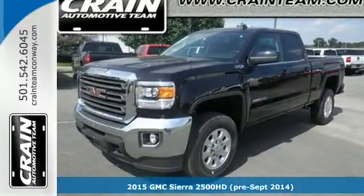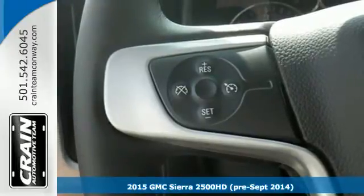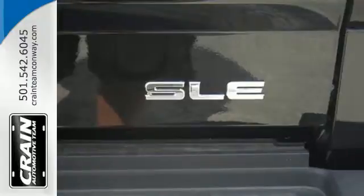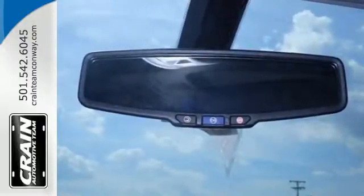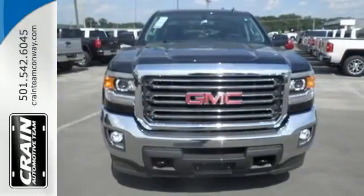Here's a 2015 GMC Sierra 2500 Heavy Duty. Whether you use your truck for commuting or hauling, you are sure to love the capability of this Sierra. No matter the task you assign, it will keep you safe with features like multiple airbags, Stabilitrak, and fully automatic headlights.